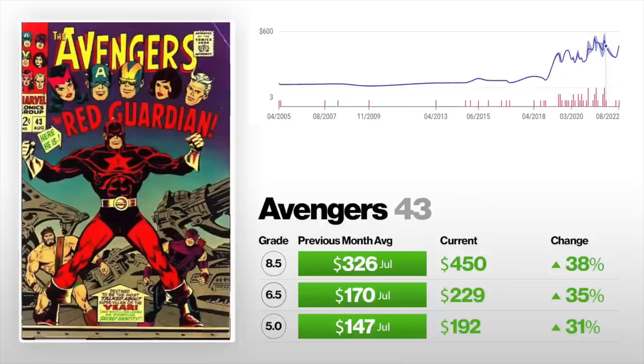Moving on, we've got Avengers #43, the first appearance of the Red Guardian. A 5.0 is up 31% from $147 to $192. A 6.5 is up 35% from $170 to $229. And an 8.5 is up 38% from $326 to $450. The reason this is heating up is because the Red Guardian was in the Black Widow movie, played by David Harbour — he was Hellboy and also in Stranger Things. Now he's going to be in the Thunderbolts, which I think will be kind of Suicide Squad-esque. I think this is kind of a blip going up because of the announcement.